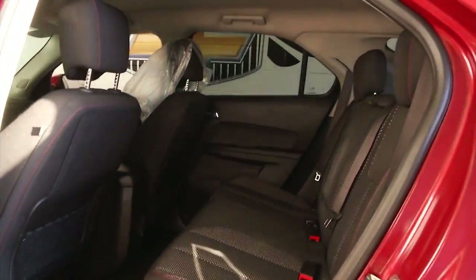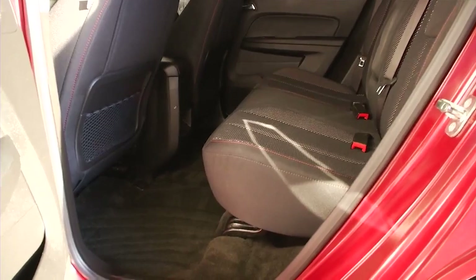In this video walk-around, we're simply going to start at the back of the vehicle and work our way to the front of the vehicle, to help you get a better idea of the condition of the vehicle.